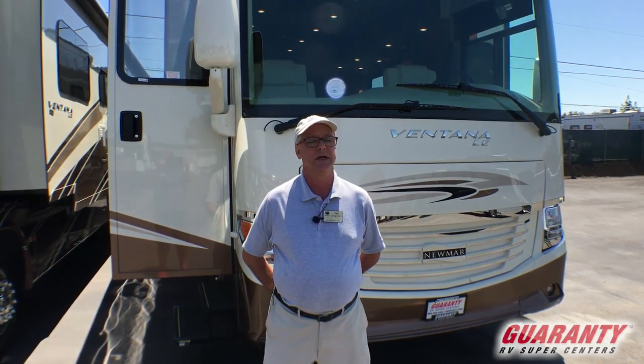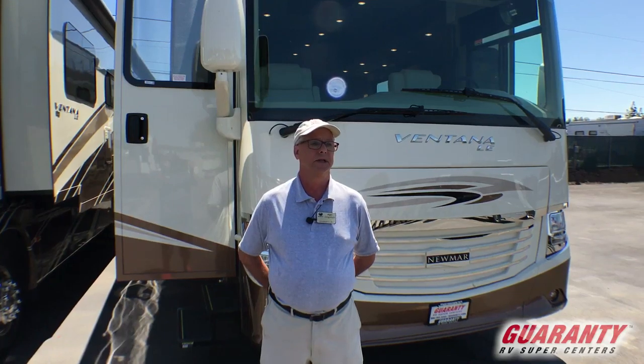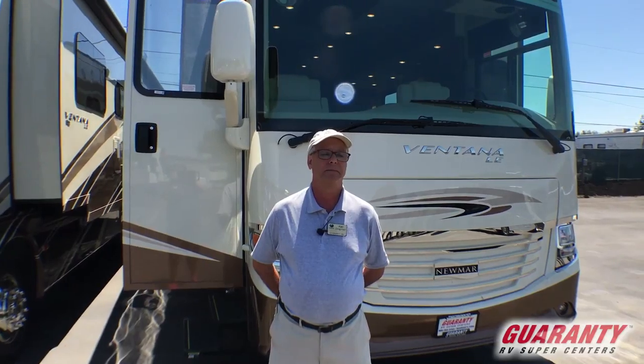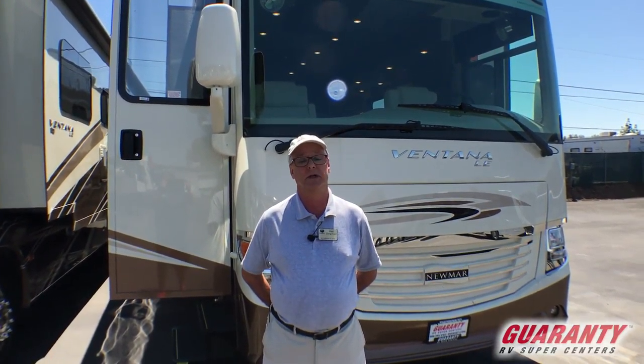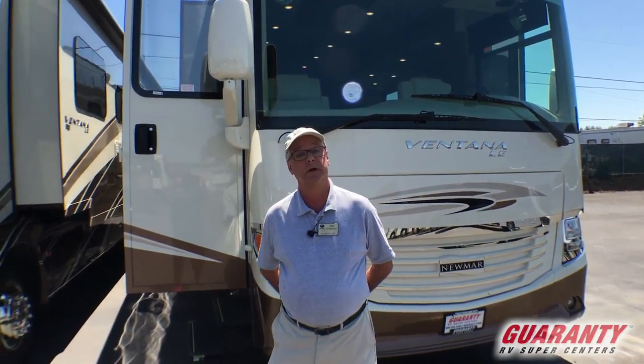Newmar has been around for over 50 years now, privately owned. All they build is Class A motor homes and they do an absolutely wonderful job — extremely well insulated, well built, well backed by the company. Guaranty has been around for 51 years as well and is also privately owned and tries to do the same thing. So come on in and we'll take a look.